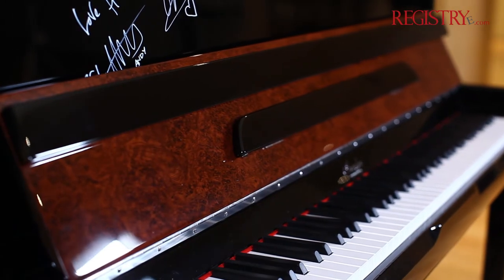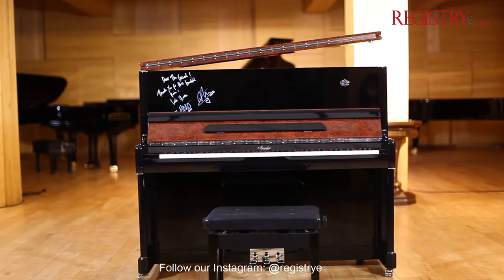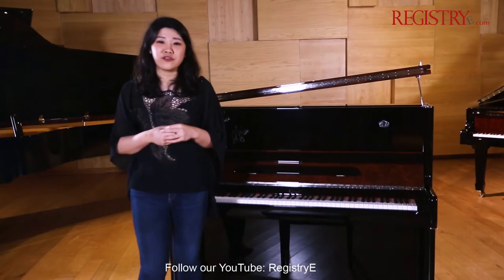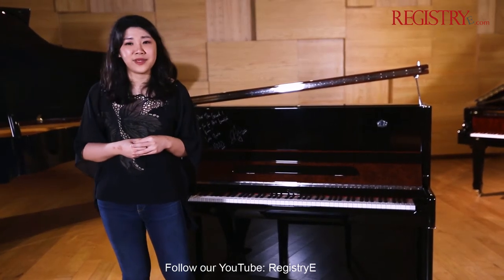Known for its beautiful tone, the Ermler Pianos boasts the technology that is used by Blüsner Pianos. Blüsner Pianos has a tradition of almost 200 years in piano making.